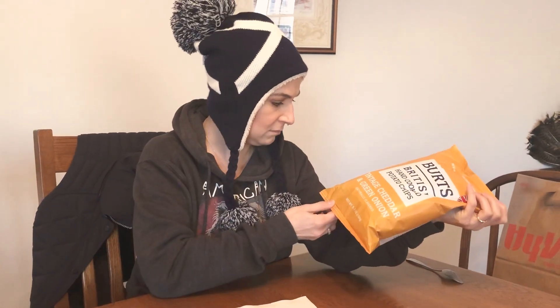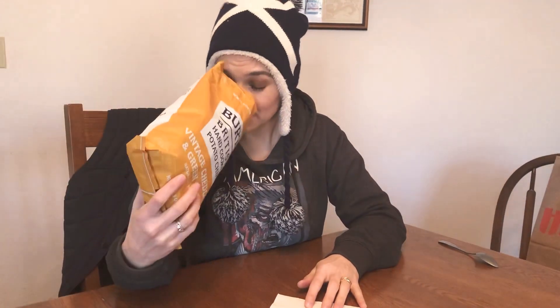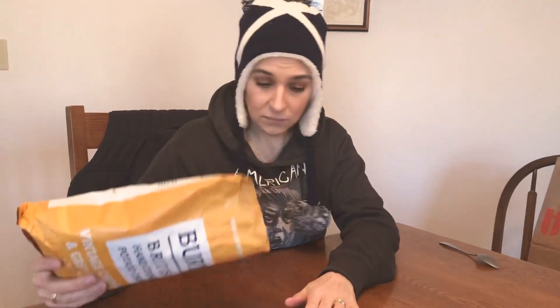It says 'great, great, great cheese.' Great cheese. Okay. And it says turmeric. It does not smell onion-y. I don't really think it smells cheddar-y either. It smells peppery. It smells like turmeric, which in small doses is okay, but in large doses...